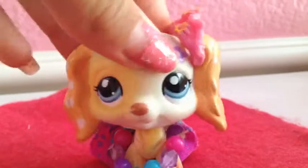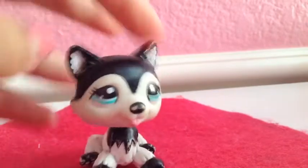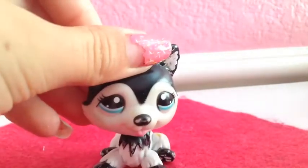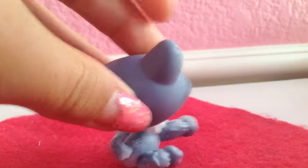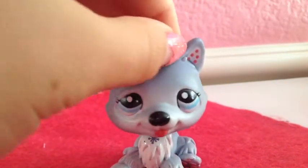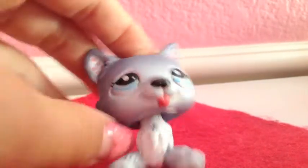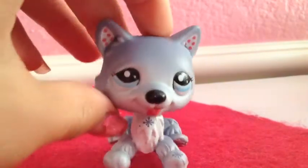Next I will do Huskies. I have this Husky which is black and white with blue eyes — this one looks like my dog because he's black and white and he's a Husky. I also have this Husky which is blue with snowflakes and polka dots in her ears, blue eyes, her tongue sticking out, and pink paws.